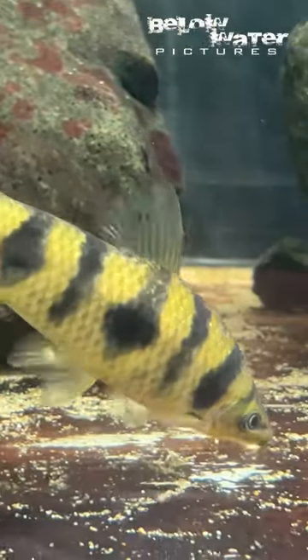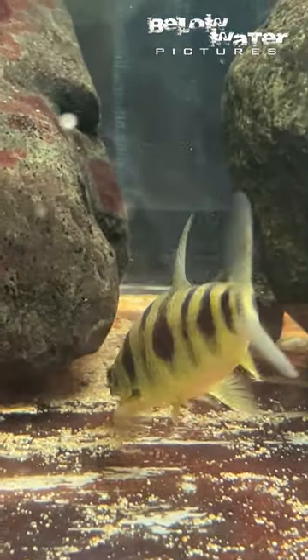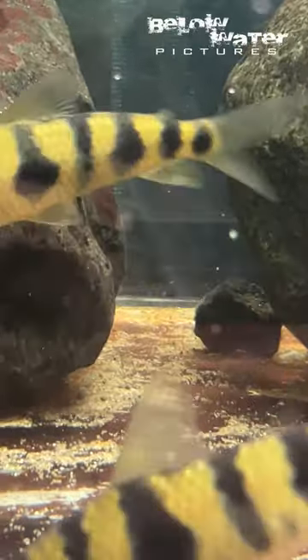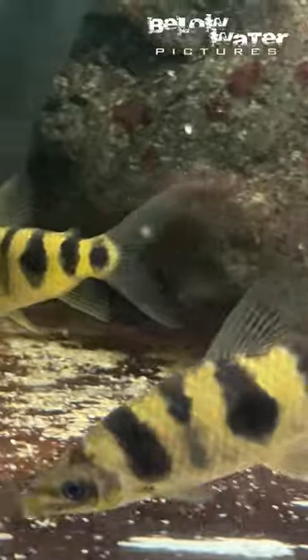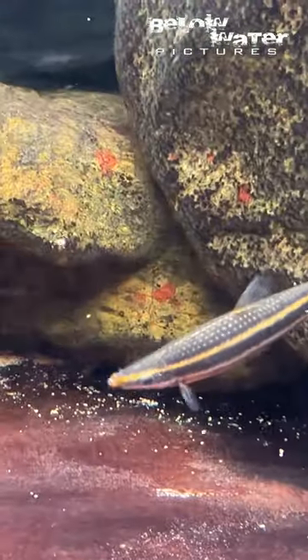Hi everyone, here is a quick look at some of the Anostomites from the Shingu River. We all know Leporinus, like this Leporinus maculatus, but in the Shingu there are many species and many genera of this family. Some of them are really strange looking.